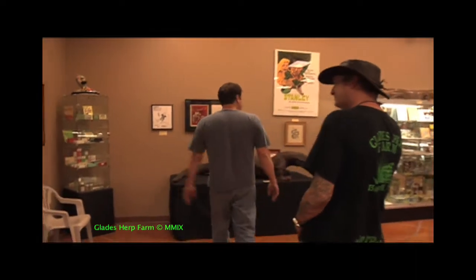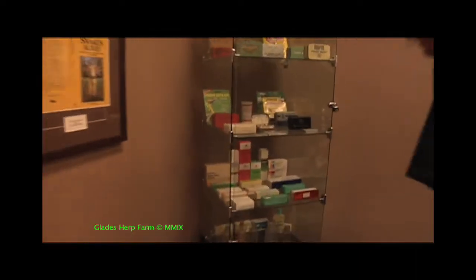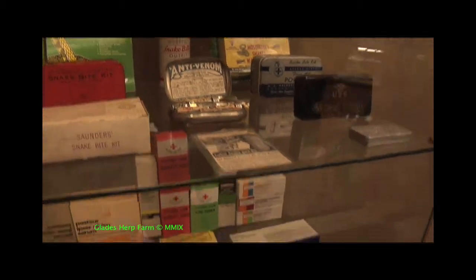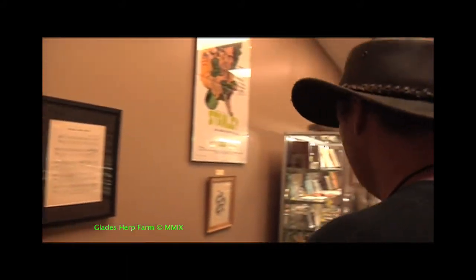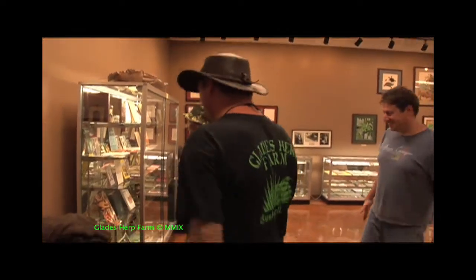Got some old snake bite kits going way back. Wow, check that out — all the old different snake bite kits. And some little snake oil bottles from the early 20th century. Snake oil — it will cure anything. That's right. You used to go to your doctor back in the 30s and 40s and say, hey Doc, I got this rash, and they'd give you snake oil.